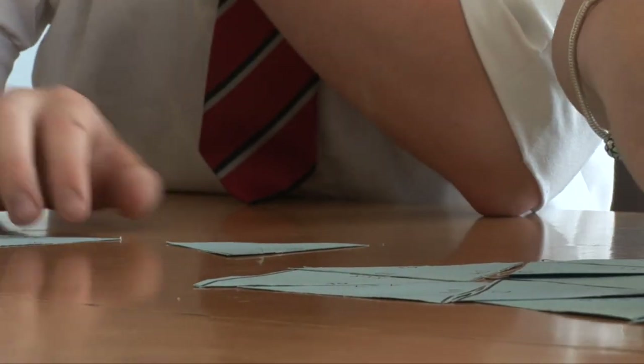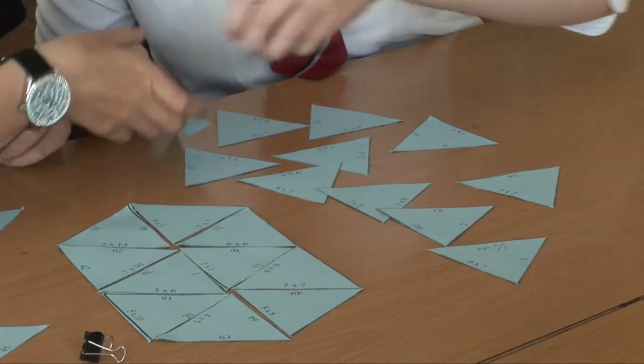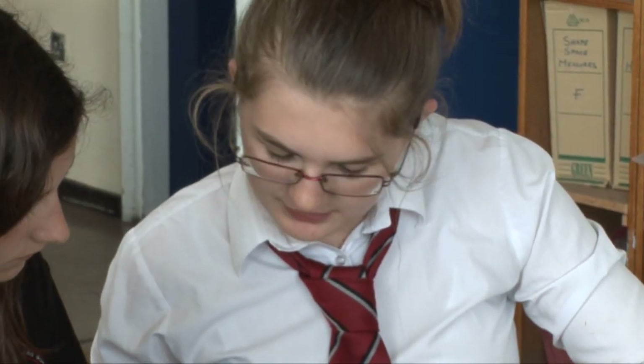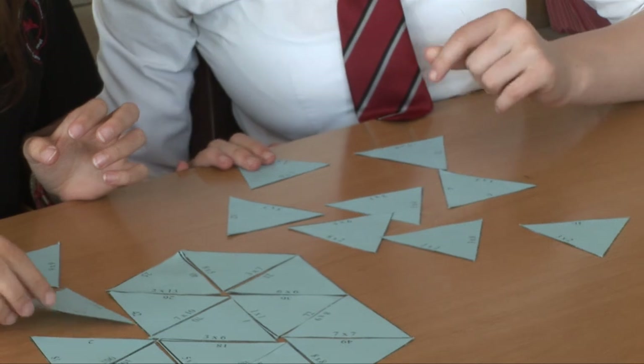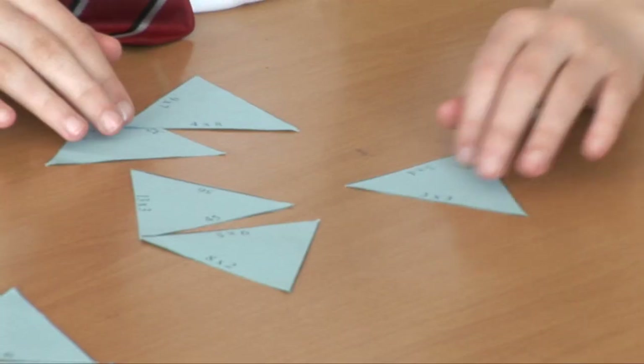With the grade C to D borderline pupils, what we've had the luxury of doing in the last few years is create a bridging set between set one and set two. Some pupils may have been lacking confidence and not attained as well as they might have in set one, because in our school we have quite a broad range of ability and sometimes the bottom end gets lost. So Set 1B addresses that, and it also gives those in set two the opportunity to move up into Set 1B, knowing they are going for the C grade.